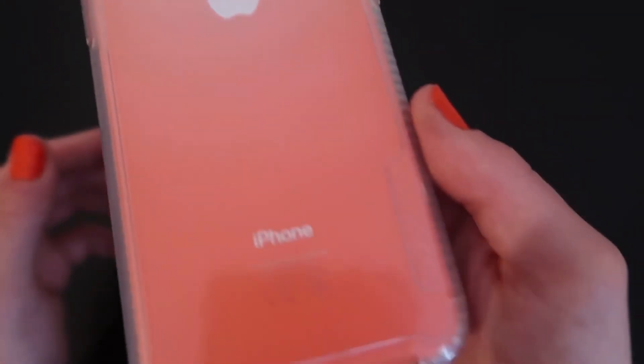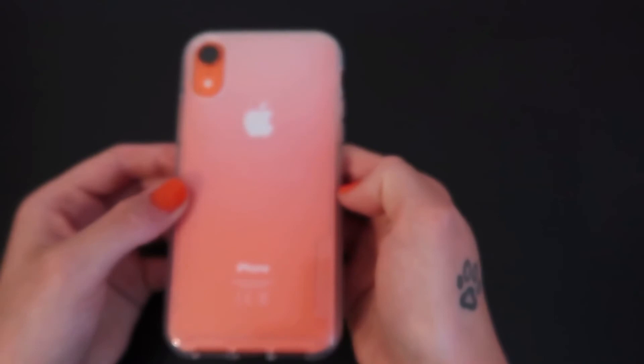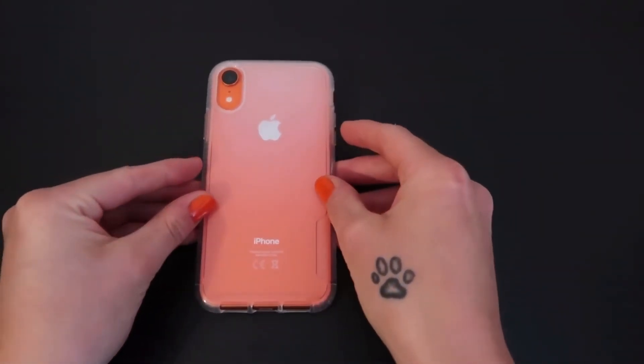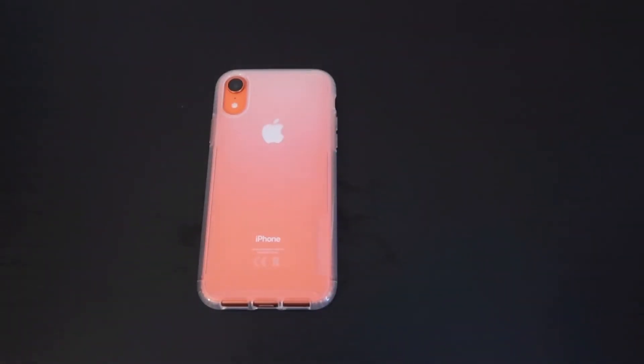So there we go — that was just a quick look at the coral iPhone XR and the Tech21 case. I can't quite remember the exact name of the case, but I will try and put it in the description down below. I think it was only about 20 pounds — somewhere between 18 and 20 pounds here in the UK — so it's not totally overpriced.